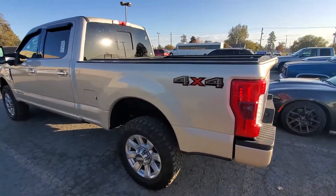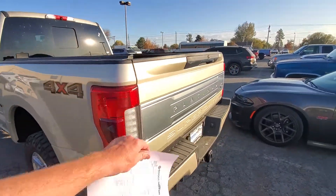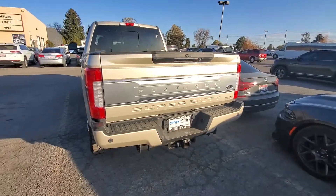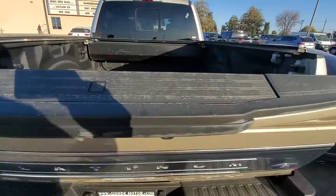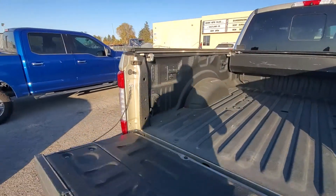It looks awesome — it's a six and a half foot bed. It's that silverish gold color; I don't know what you'd call that, but it is a Platinum. It is fifth-wheel ready, as you can see right there.